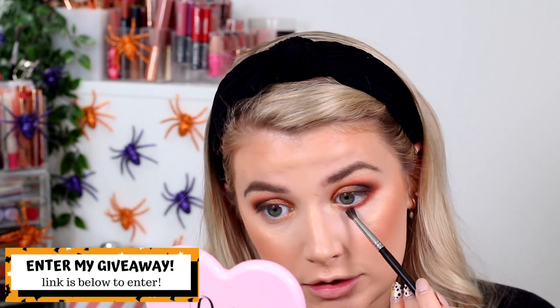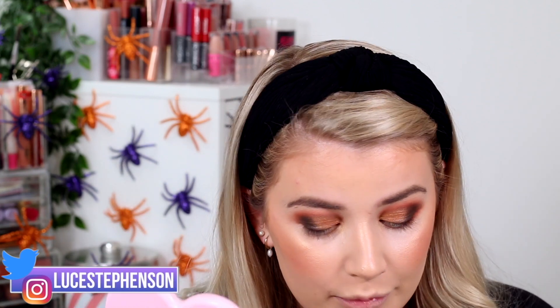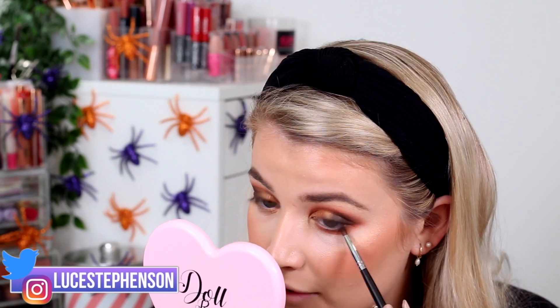For underneath the eye, I've used the Morphe M507 brush with the first shade all along the lash line, getting slightly thicker towards the outer edge so it all loops in together. Then going in with the Morphe M419 brush with the darker shade, concentrating it on the outer corner of the lower lash line — really tight to the lash — to create the same gradient on the bottom as on the top. I am honestly so, so impressed with these eyeshadows.